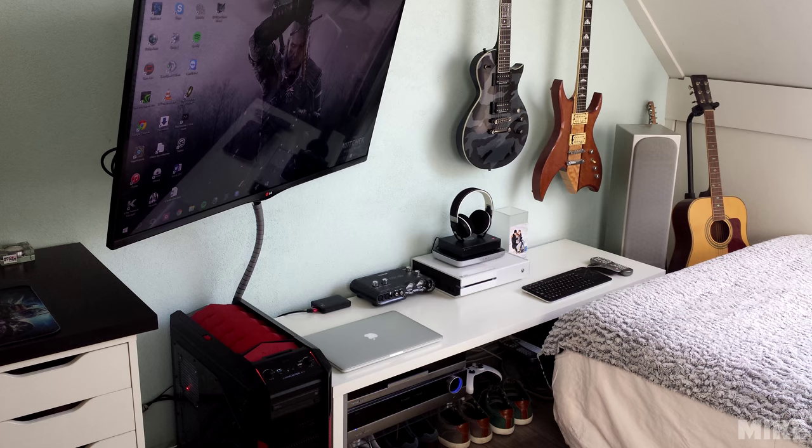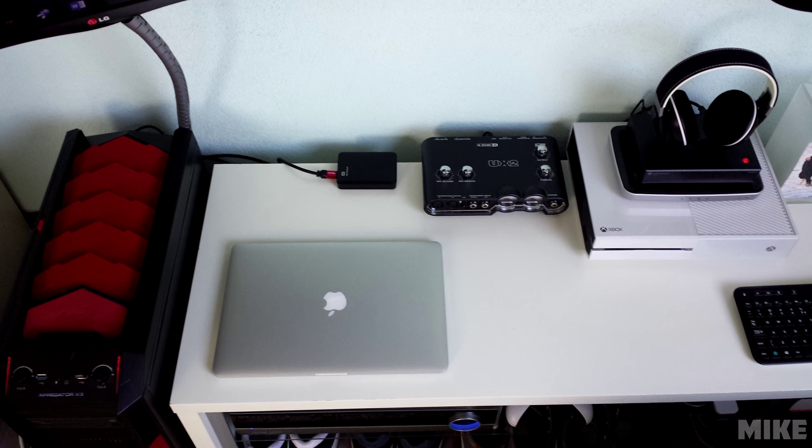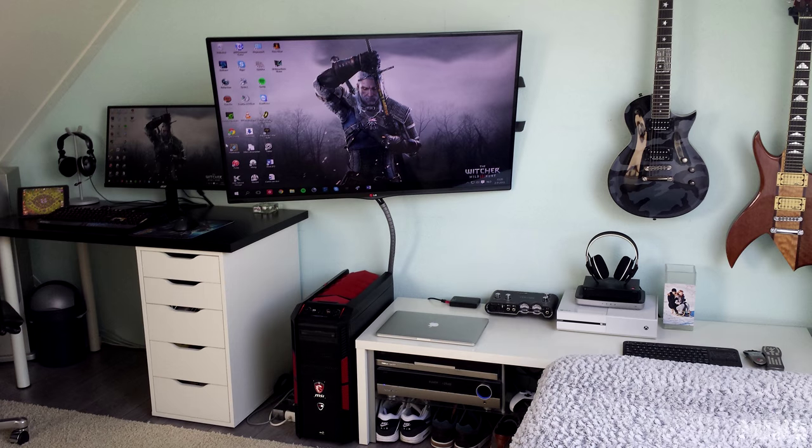Off to the right side, we have a small table with a few things on top: a 15-inch MacBook Pro Retina, an Xbox One Console with a pair of Sennheiser Urbanite Headphones, and a Logitech K400 Wireless Keyboard, which he uses to control his PC from his bed.